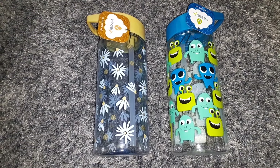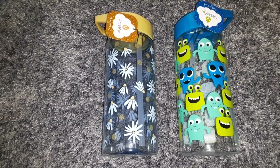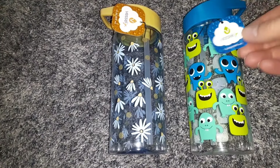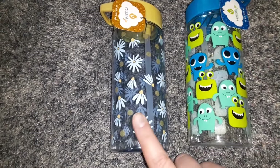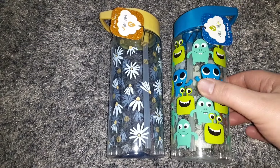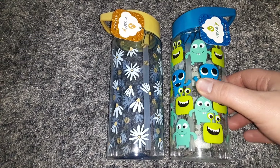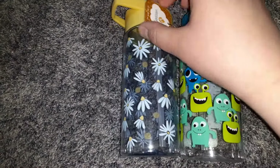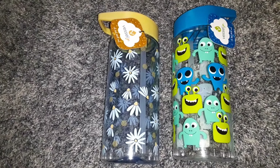The first thing you're looking at are these two 16 ounce size water bottles from the Vessel Junior brand. I got one with daisies on it for my little girl and one with little monsters on it for my little boy. These are not a Greenbrier product — they have tags on them from Vessel Junior.